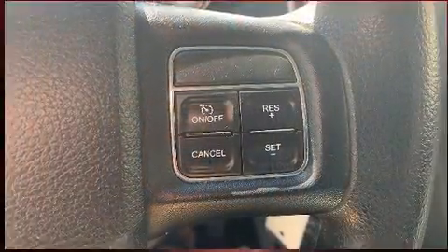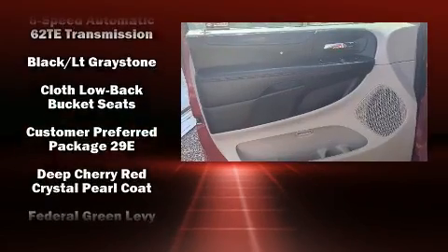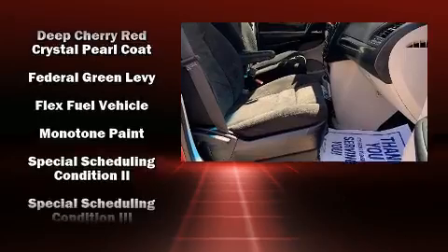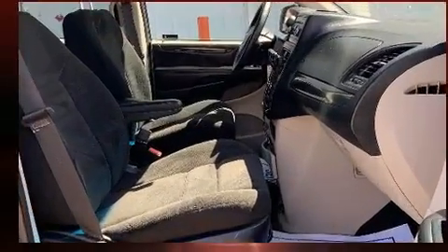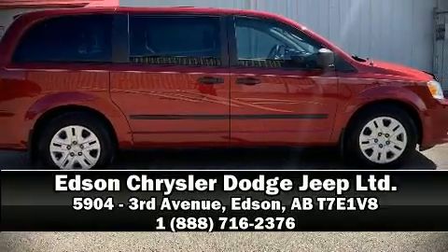Storage solutions are integrated throughout the interior, demonstrating thoughtful attention to detail. Curtain airbags combine with standard stability control in creating a comprehensive safety network. Stop by our dealership or give us a call for more information.